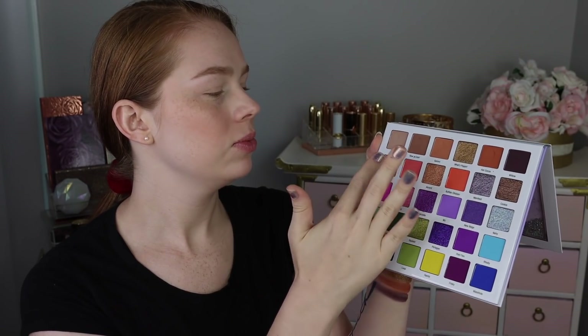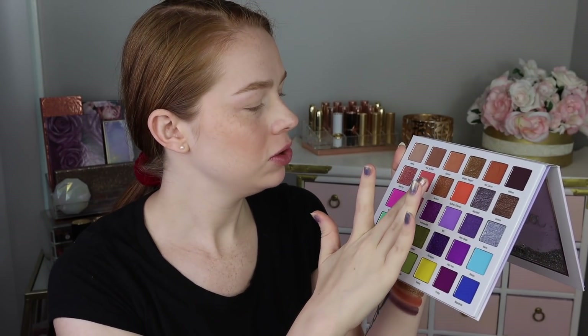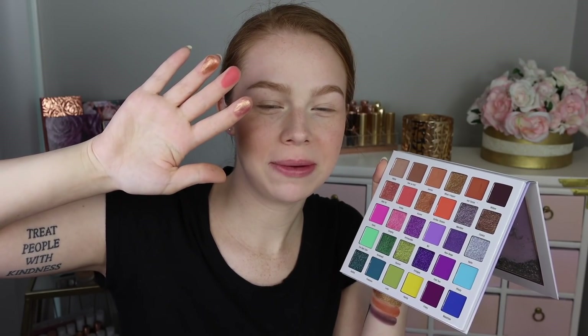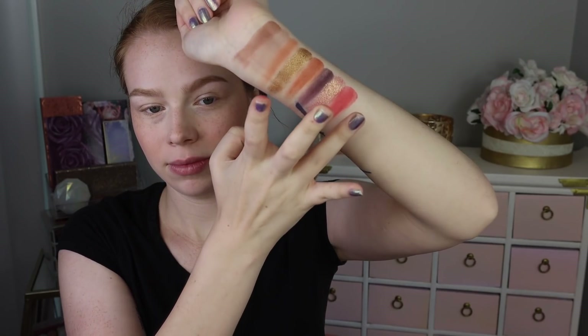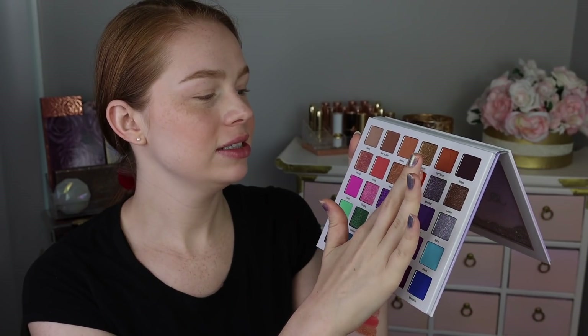Next we've got Glow Up, which looks like a pretty rose gold shimmer — super, super creamy. Simba is kind of like a pinky coral accent. Got another bronzy shade here that's a little bit less golden and more champagne than What's Poppin'.